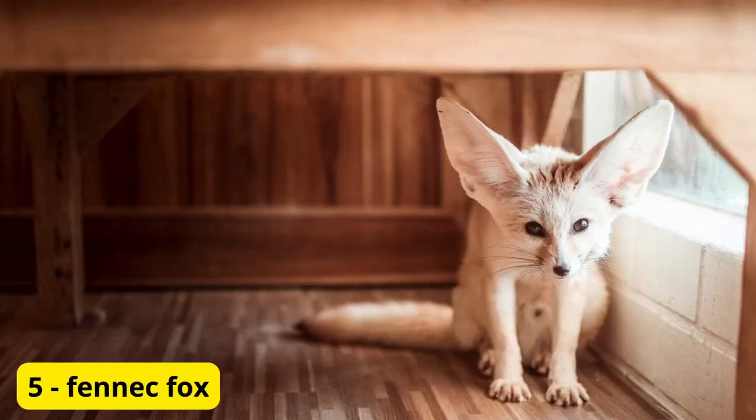Last but not least, we have the fennec fox, a small fox species native to the Sahara desert. Known for their oversized ears and adorable face, fennec foxes are gaining popularity as exotic pets. Despite their wild origins, with proper care and socialization, these intelligent and curious creatures can make loving and affectionate companions.